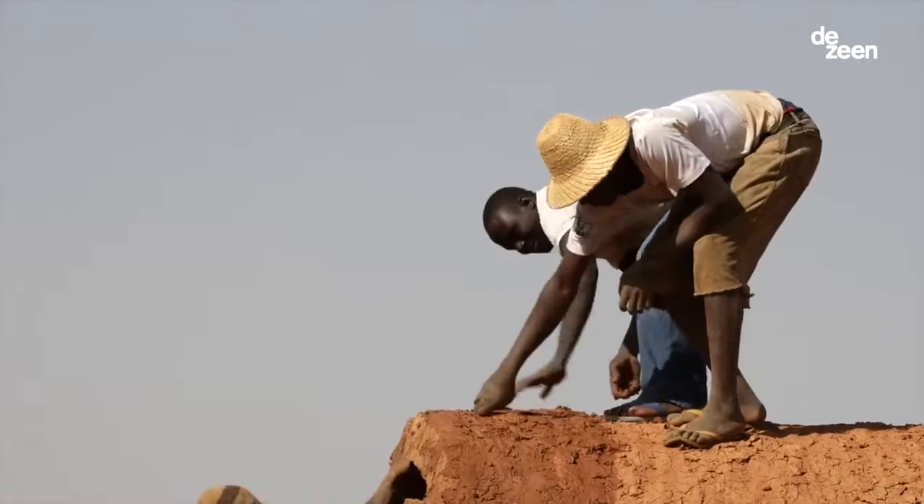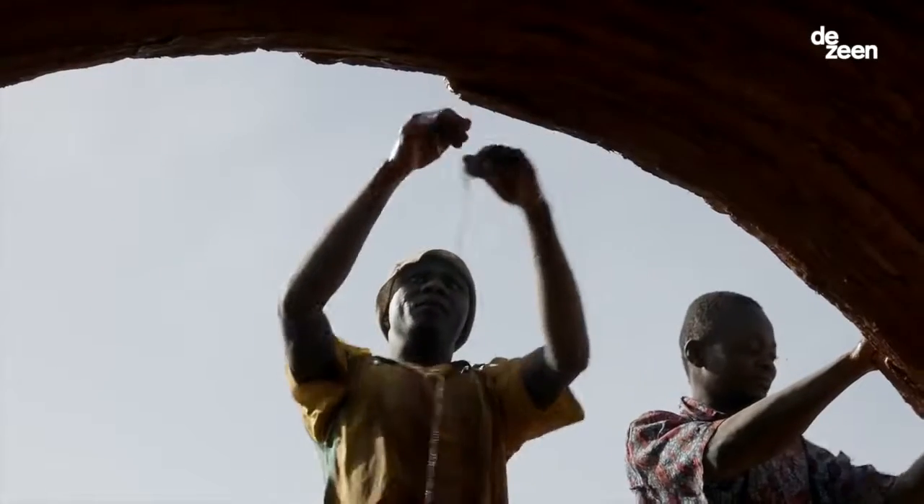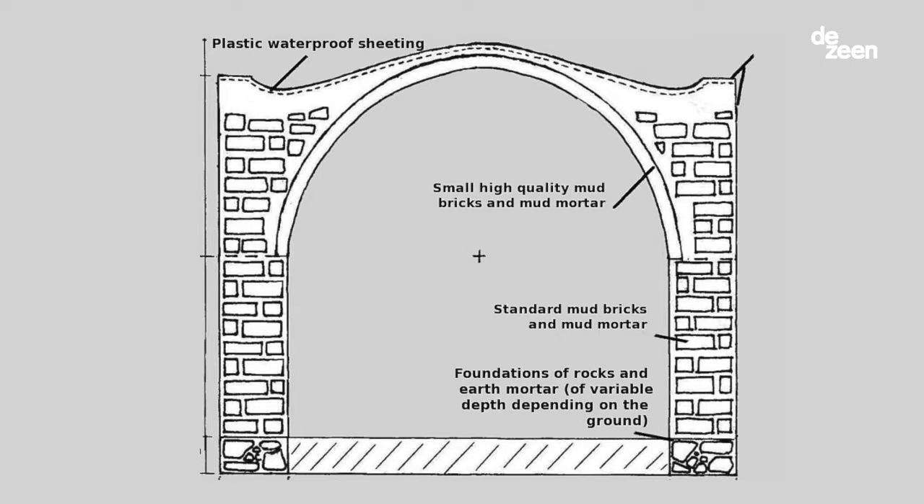It was clear for us that the technique we proposed must be simple and standard. The Nubian vault is a very old technical concept — it comes from Nubia, South Egypt, something like 3,500 years old.